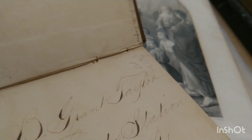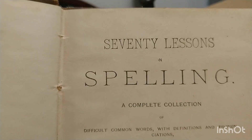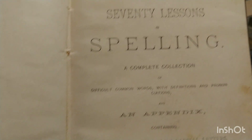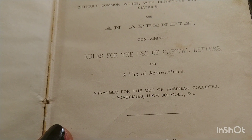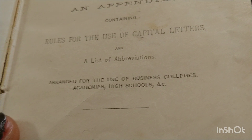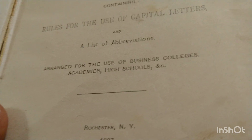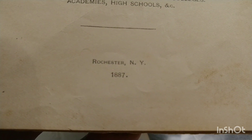It says Lavington Station, New York — beautiful handwriting, almost like calligraphy. This is a book you would purchase when you were in school. It's a complete collection arranged for the use of business colleges, academics, high schools, and so on. This one is from Rochester, New York, 1887.